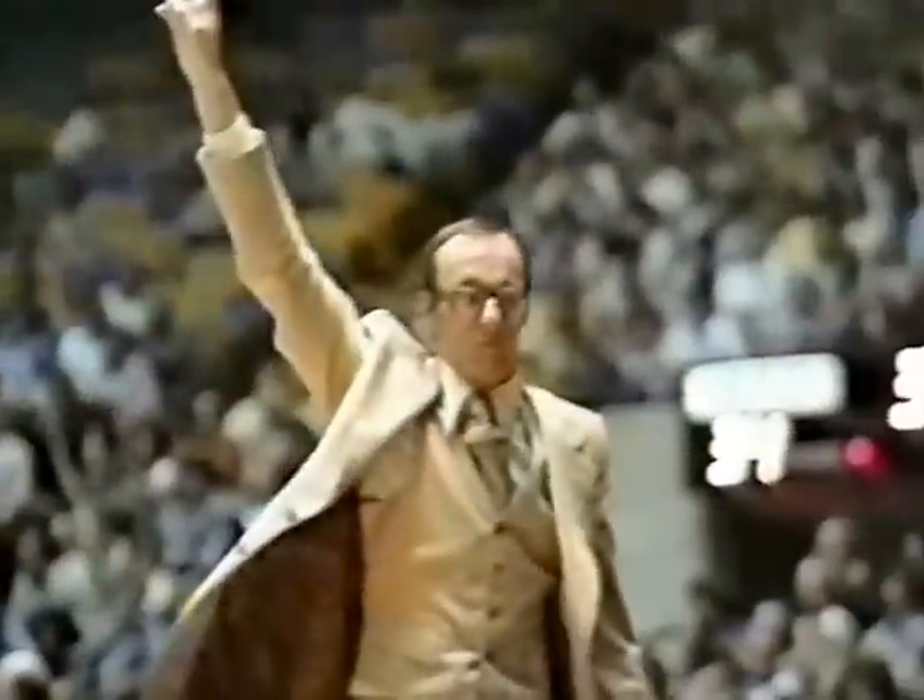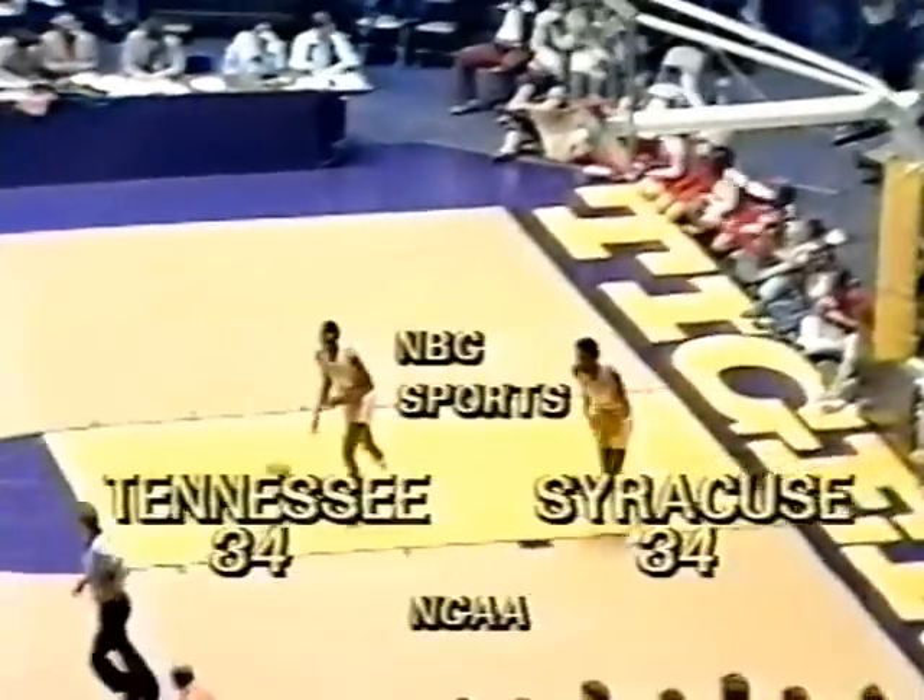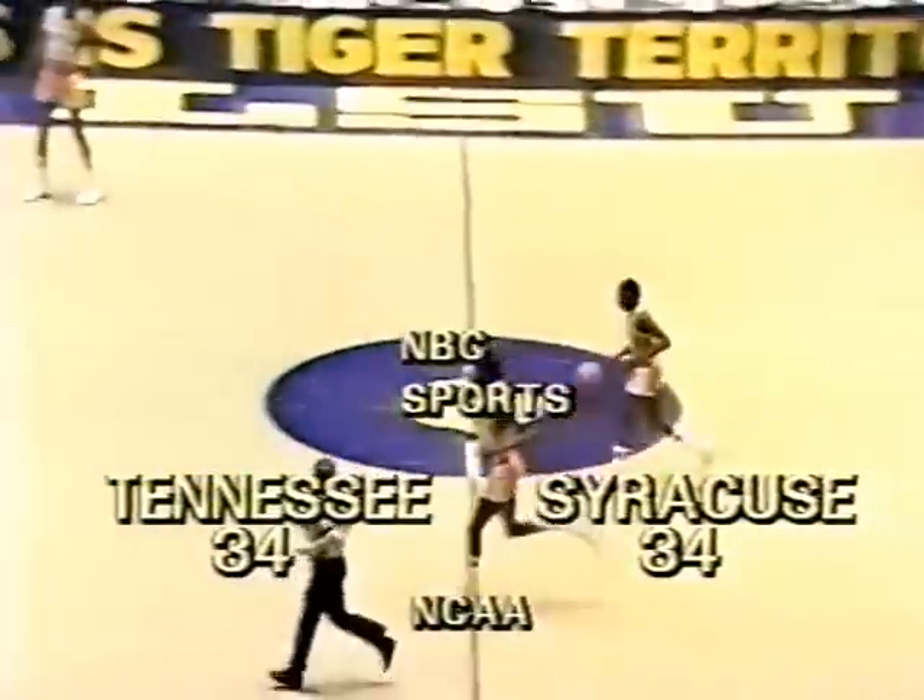Bowie is the only starter in the game for Syracuse, and Reggie Johnson his counterpart for Tennessee — neither center has scored, which is an unusual statistic. Darden trying to see underneath. Orr made the defensive play ahead to Kendall. He blows the layup, now picks it off to Bowie and scores. The game is tied at 34.